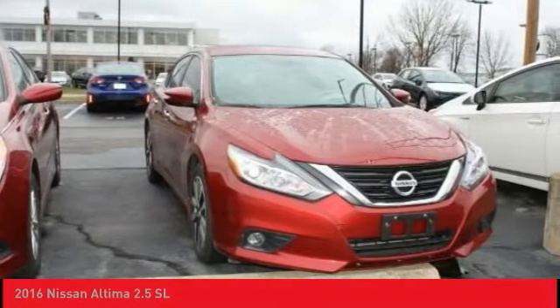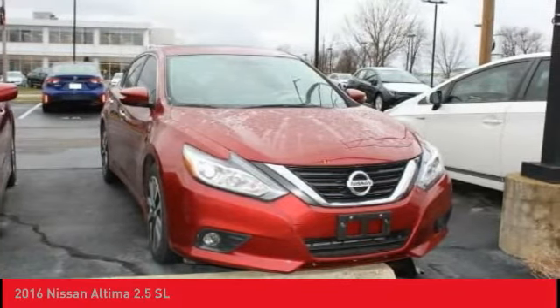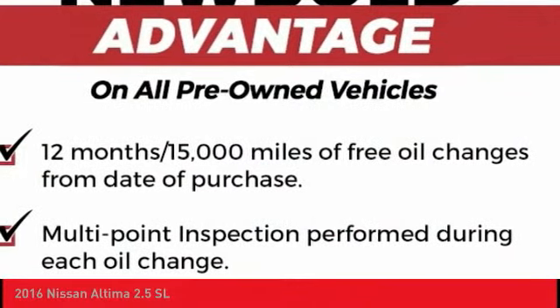Combine that with a powerful engine, six standard airbags, and over 5,000 quality and performance tests and you'll see the Nissan Altima is made to drive and built to last.